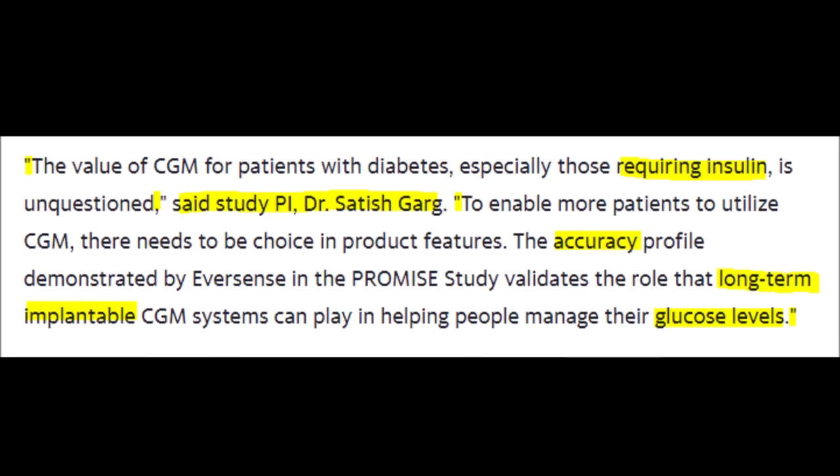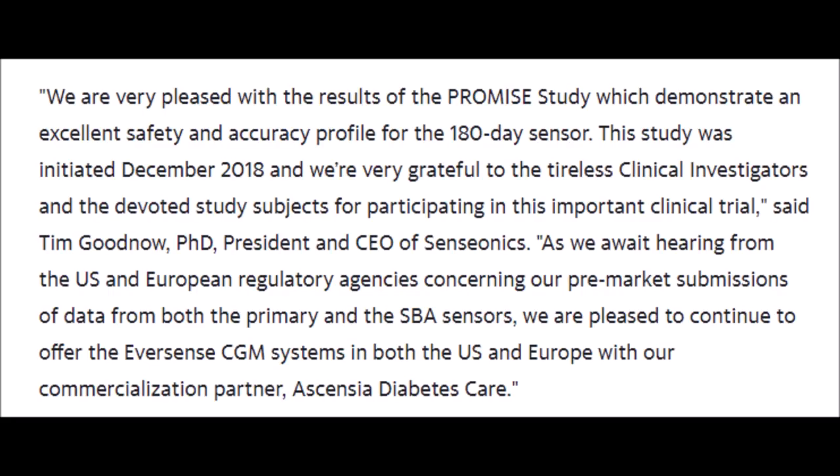Senseonics is pioneering a new way to help people manage their glucose levels with long-term solutions that are accurate and convenient, which is much more practical than the traditional way of pricking your fingers. The CEO commented: "We are very pleased with the results of the PROMIS study, which demonstrate an excellent safety and accuracy profile for the 180-day sensor. This study was initiated December 2018, and we are very grateful to the clinical investigators and study subjects. As we await hearing from U.S. and European regulatory agencies concerning our pre-market submission, we are pleased to continue offering the Eversense CGM systems with our commercialization partner, Ascensia Diabetes Care."